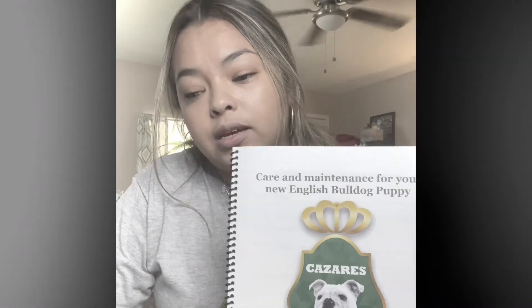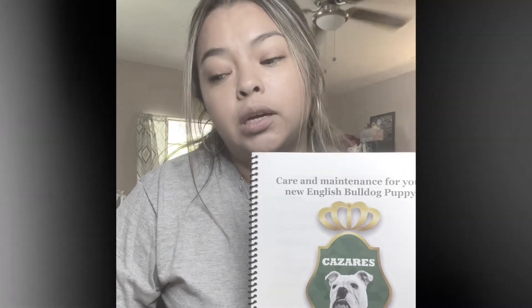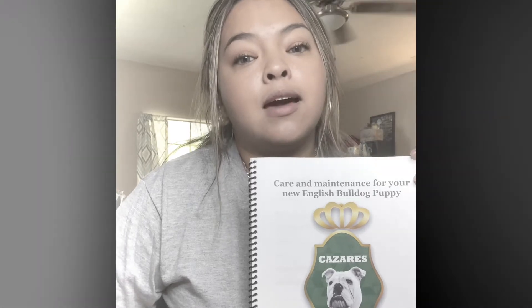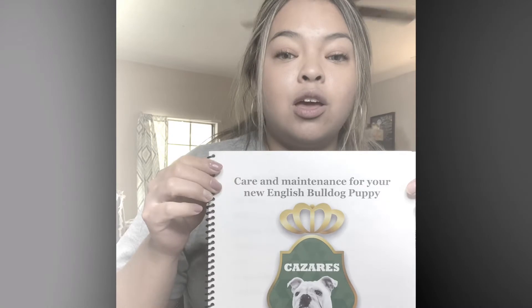I prepared this with the help of resources from the Bulldog Club of America, the American Kennel Club, BulldogsWorld.com, BulldogGuide.com, and the Ultimate Badass Breeder Guide. We raise our puppies the Badass Breeder way, and I feel like Jeanette Forey puts a lot of resources out there for us breeders to share with y'all, so I wanted to add those in this book.